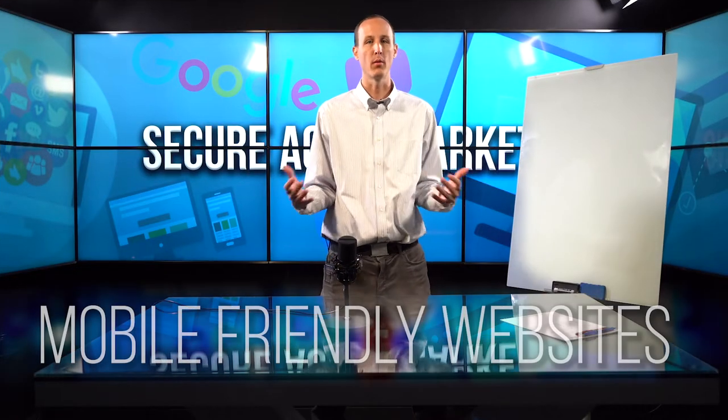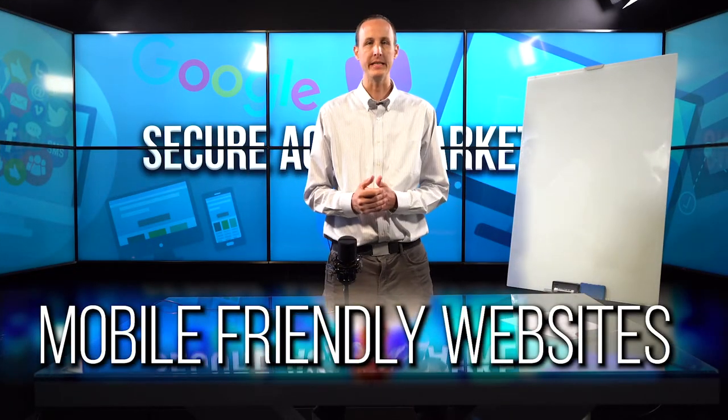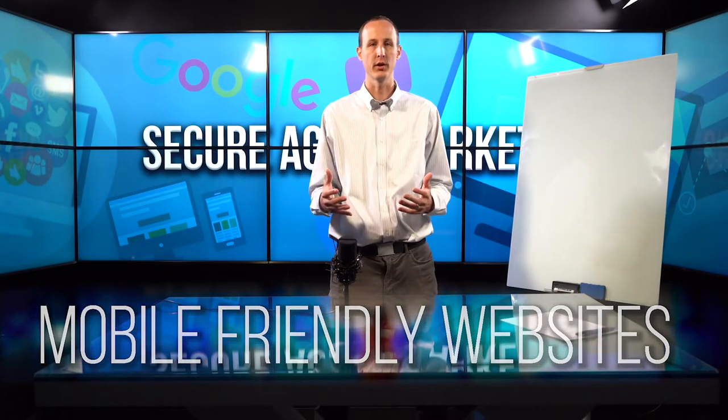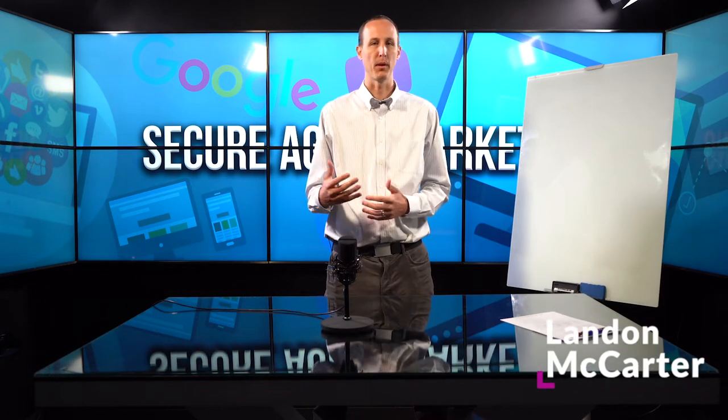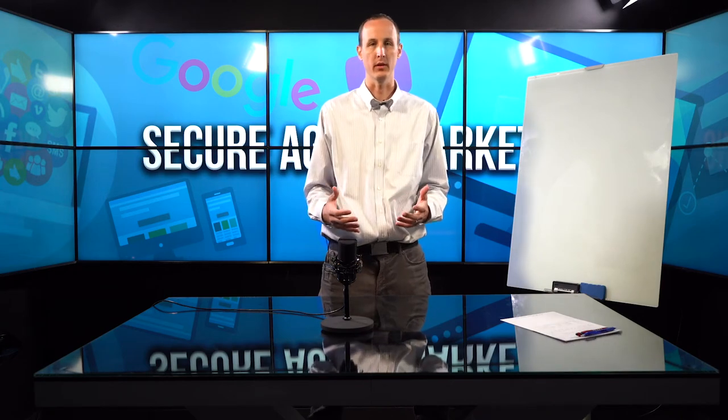Your insurance website must be mobile friendly. In 2019, you have got to make sure that your website, your contact information, and the way that the public is going to interact with your brand and get in touch with you online is mobile friendly.